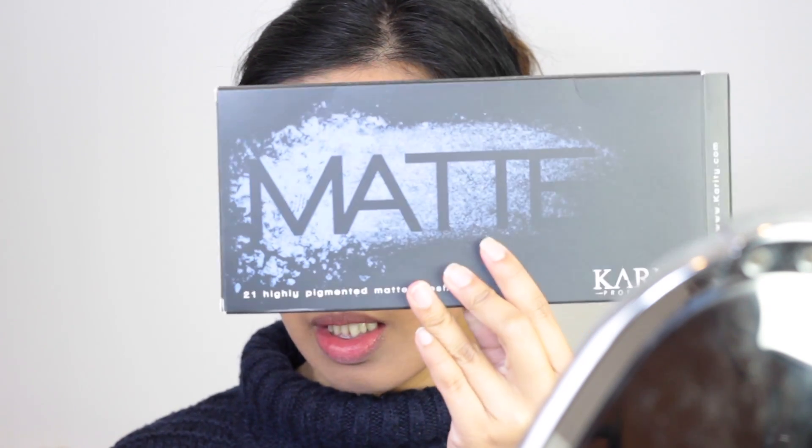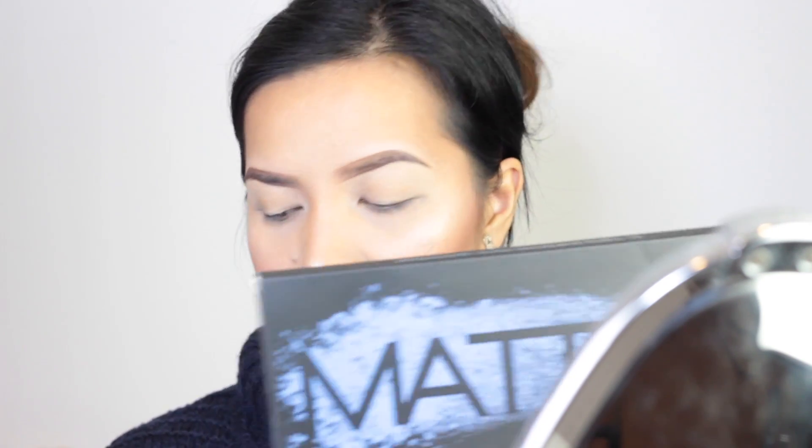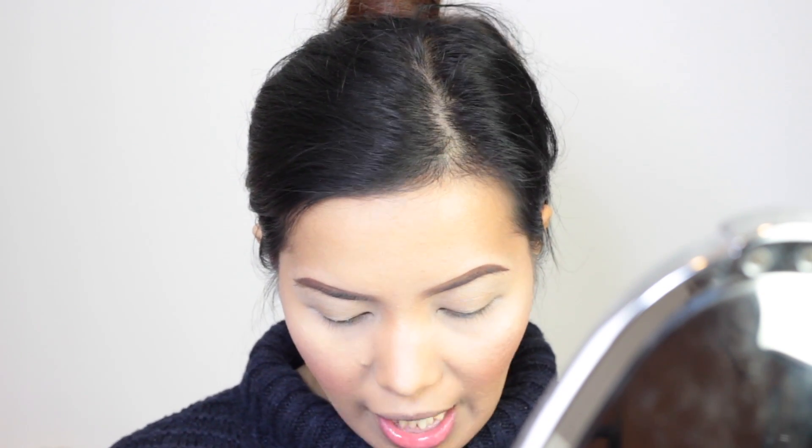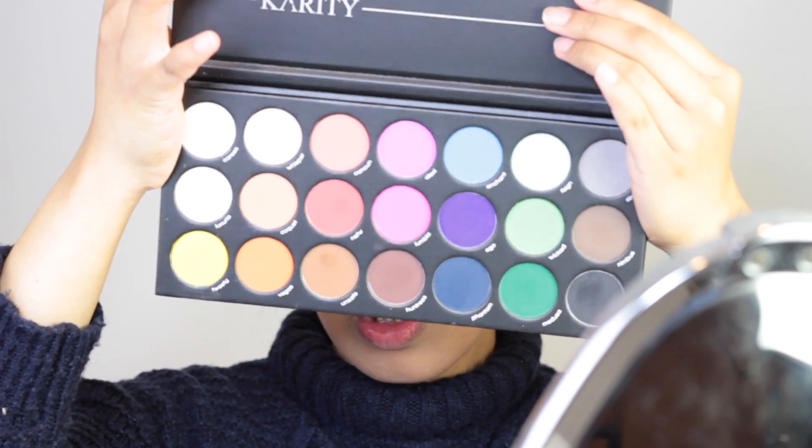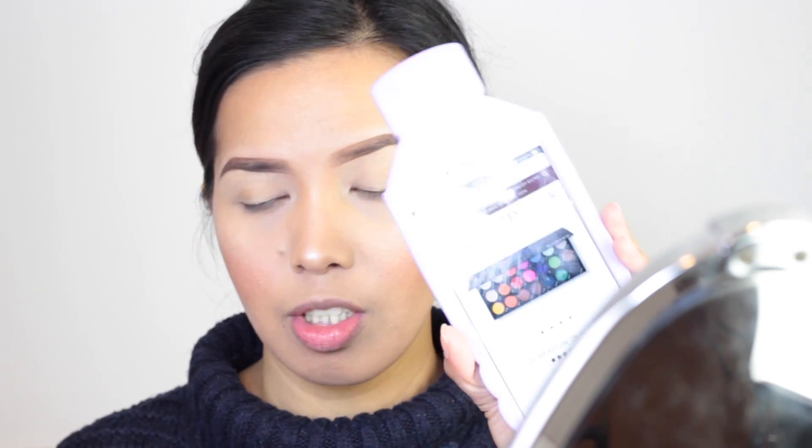We're using the Karity Professional Makeup. This is how the box looks — the box and the actual palette are definitely identical. So I'm on their website right now and this product actually retails for $29. It contains 21 matte eyeshadows. As you can see it contains some cool tone eyeshadows and lots of bright ones. I think I got it for €11 — it was €14.50 and the original price is $29.